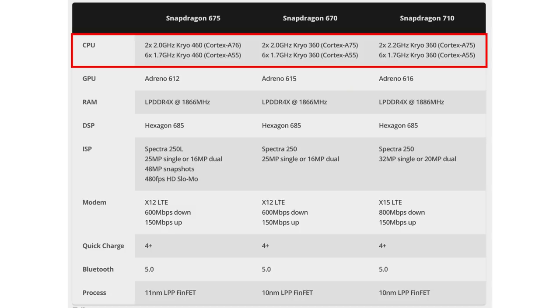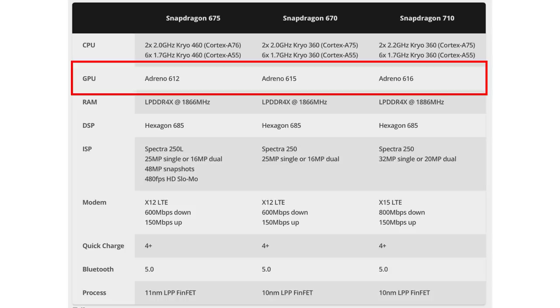Let's compare the Snapdragon 675 to the 670 and 710. As you can see, all three processors use the 6-plus-2 setup, and all three use six 1.7 GHz Cortex-A55 cores. But for the performance cores, the 670 and 710 use the Cortex-A75, while the 675 has been bumped up to the Cortex-A76. For the GPU, the Snapdragon 710 has the best with the Adreno 616, followed by the 670 with the Adreno 615, and then — surprisingly — the 675 has the Adreno 612. Qualcomm say they've been heavily tweaking it for better gaming performance.